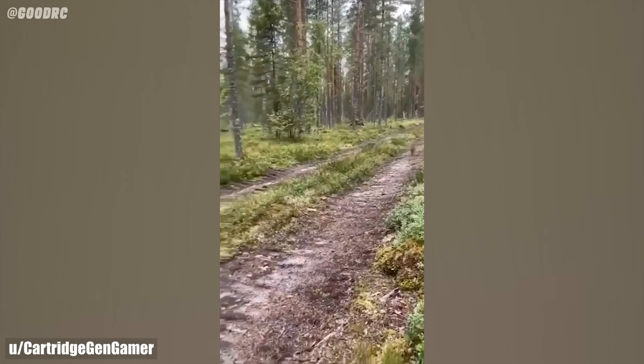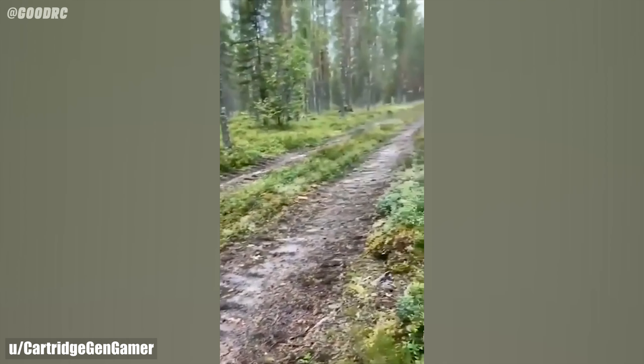Some things I used to see in cartoons, and I thought they were not real, including what this rabbit is doing now.